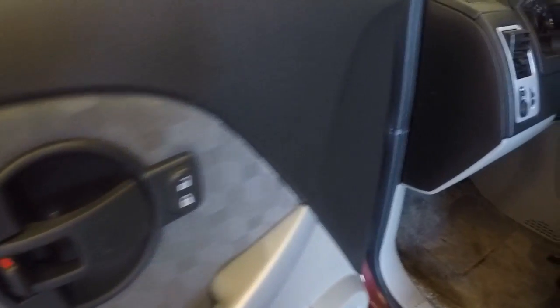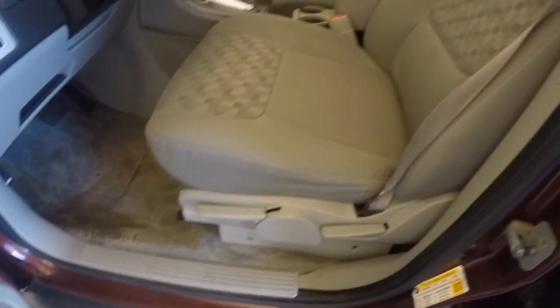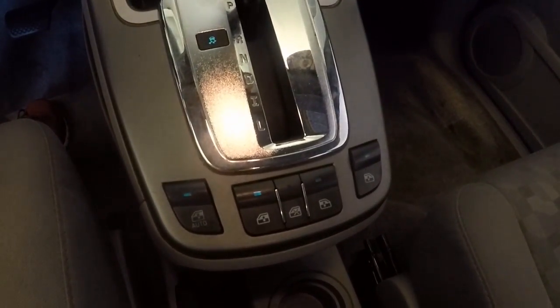We're out of the front here. Controls on the steering wheel. Manual seats. There's your door, window controls.